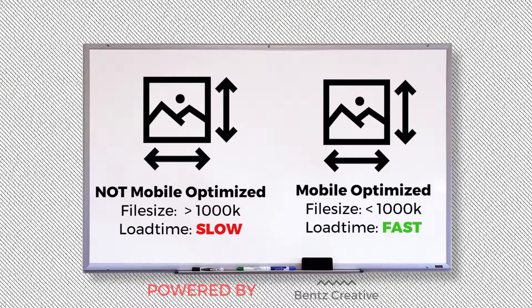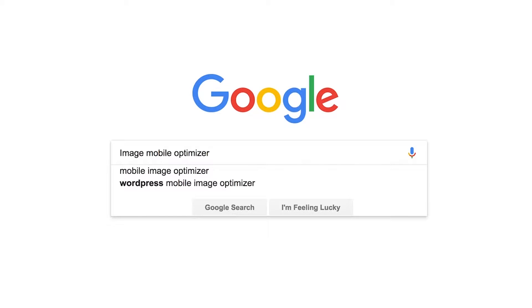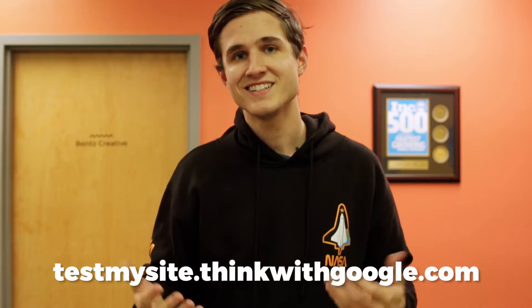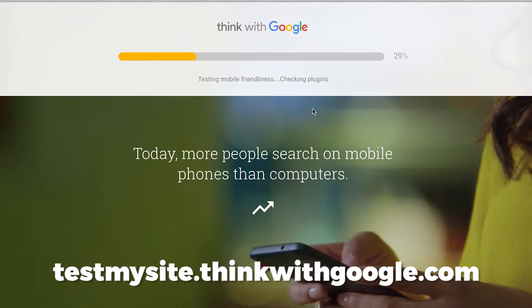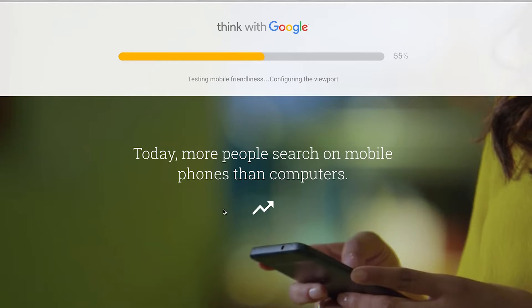The biggest one I would say is to mobile optimize your photos. There are a lot of free tools out there on the internet that allow you to take a large slow image and make it a really fast small-sized file. Thinkwithgoogle.com has a great tool called Test My Site. You can type in your website and see how fast it is, how it stacks up to the competition, and get a list of recommendations on things you can do to help improve the speed of your website. Think of all the extra business that's going to stay on your webpage — it's a no-brainer.